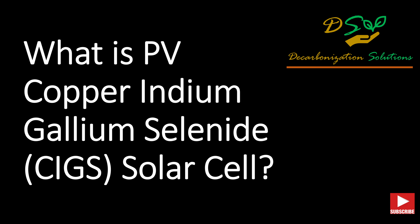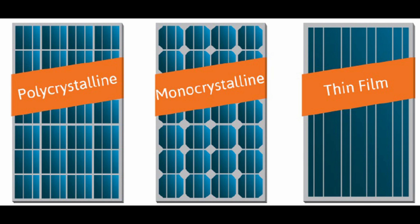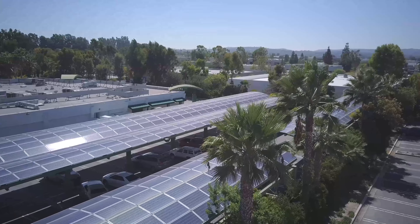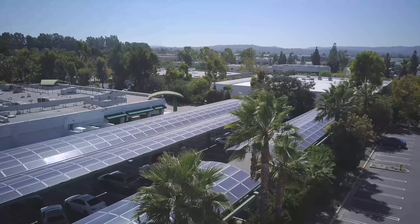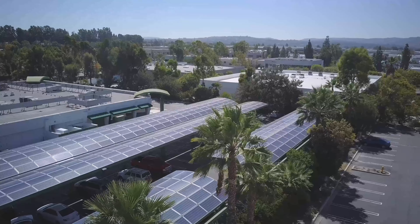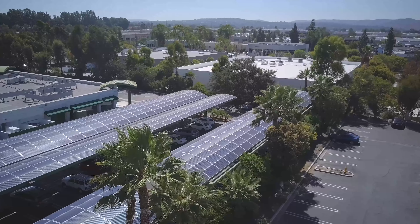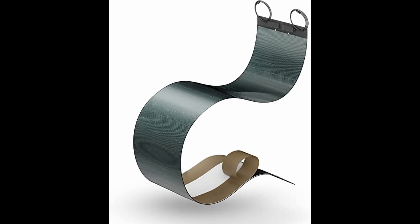What is PV copper indium gallium selenide, or CIGS solar cell? CIGS cell is one of the most widely commercialized thin film solar cells for solar power generation due to its favorable electronic and optical properties. CIGS solar cells showed high photoelectric conversion efficiency of over 20% in the lab and around 15% in commercial panels, due to its excellent absorption characteristics, tandem design, and protective buffer layer.